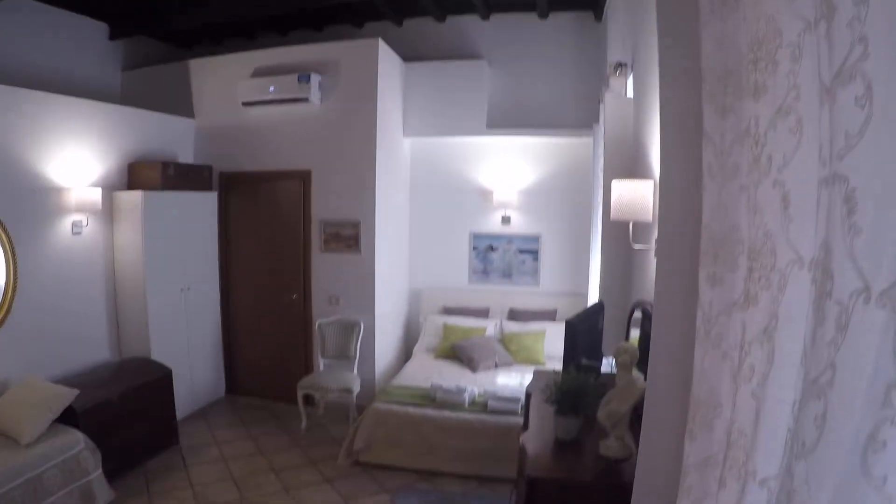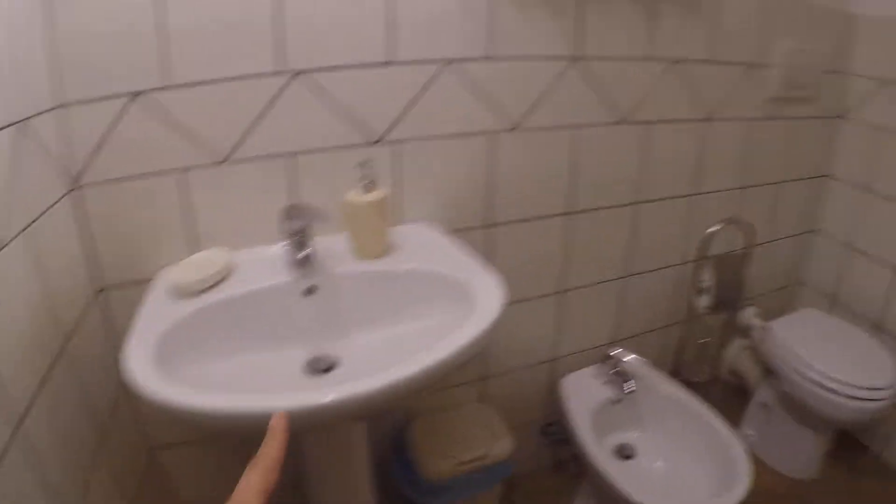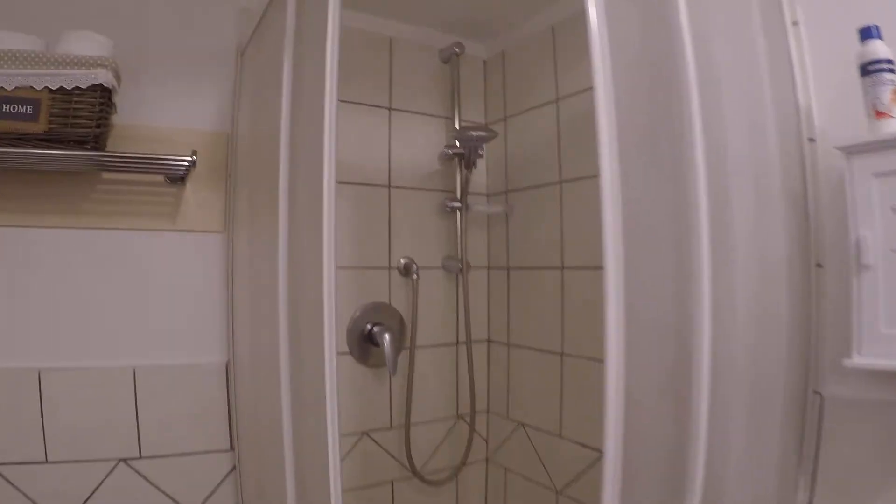Here we have the bathroom. There is a sink, bidet, toilet, and here we have the shower.